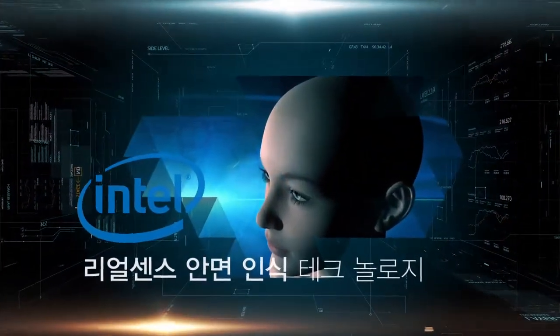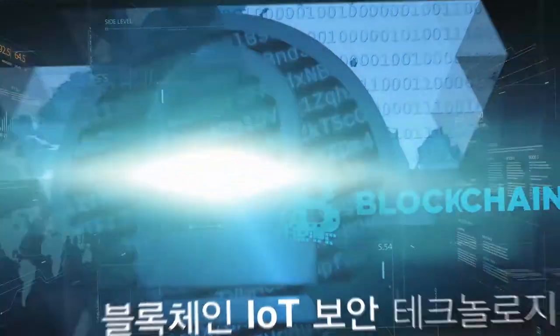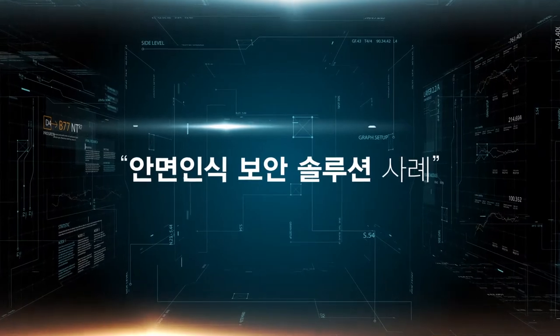We are now introducing examples of face recognition security solutions, which converge Intel's RealSense technology and IoT security technology based on blockchain.